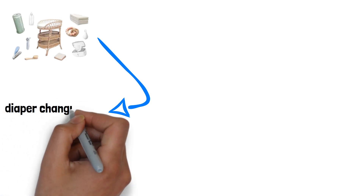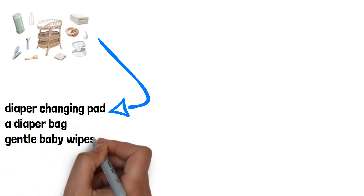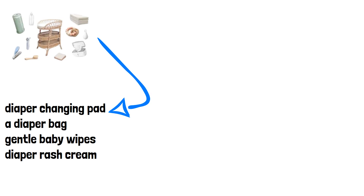Product Number 1: Diaper Changing Essentials. Diaper changing is a frequent task for new parents, so having the right essentials is crucial. We recommend investing in a diaper changing pad, a diaper bag with multiple compartments for easy organization, gentle baby wipes, and diaper rash cream to keep your little one comfortable and dry.